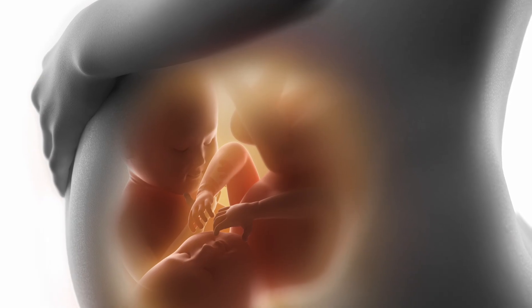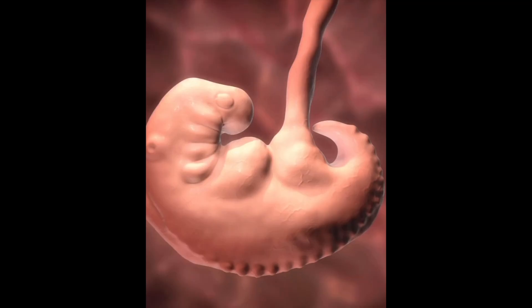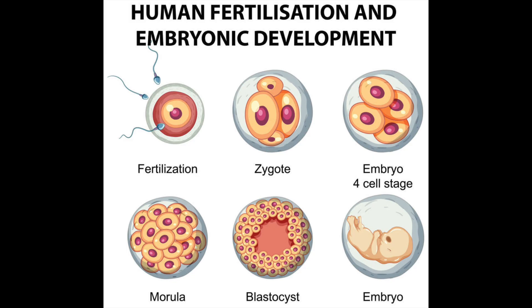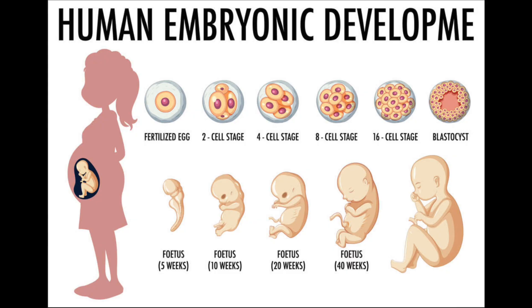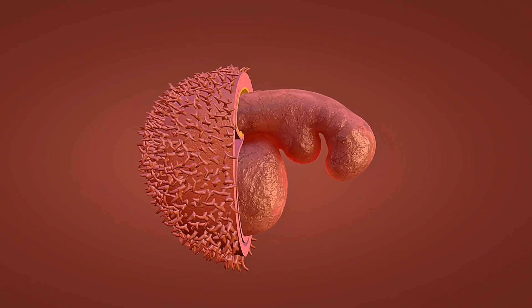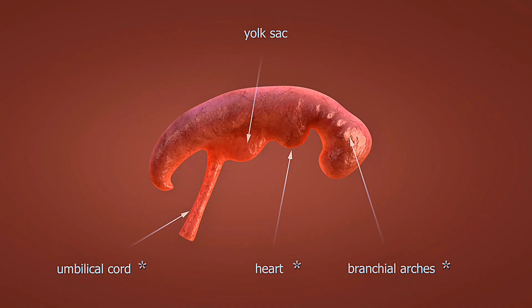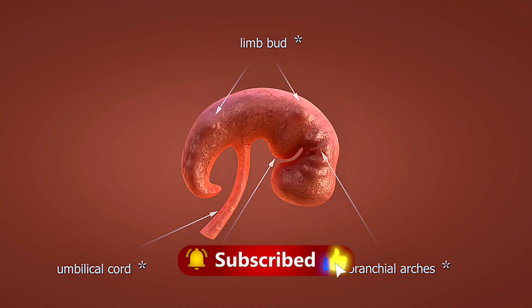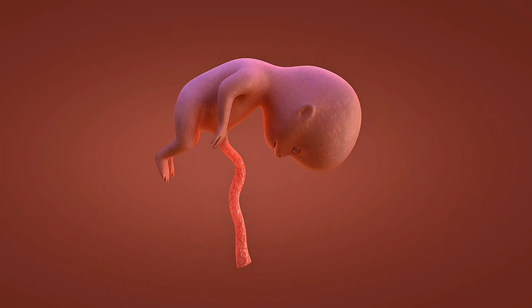Sign 1: Implantation Bleeding and Cramping. This is one of the earliest and most commonly misunderstood signs. Our detailed 3D animation now shows the microscopic embryo burrowing into the endometrium. This aggressive biological process can disrupt small blood vessels, resulting in a scant, brief episode of bleeding. Crucially, it is typically much lighter, shorter, and browner than a normal menstrual period. Accompanying this may be subtle, fluttering implantation cramps — not sharp, agonizing period pain, but a mild, unusual twinging sensation. If you observe this, it may not be a sign of a failed cycle, but the earliest indication of a successful pregnancy before the missed period.